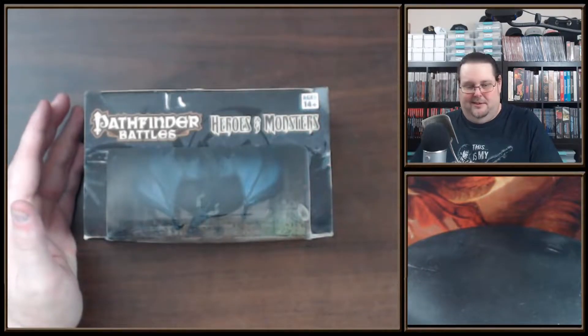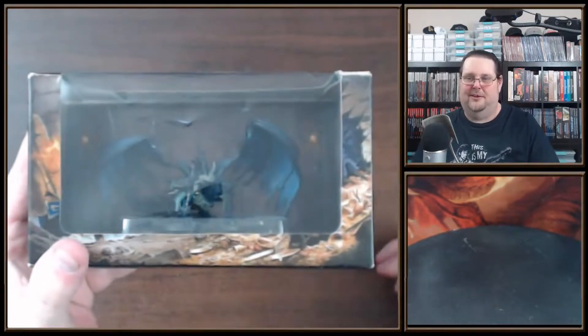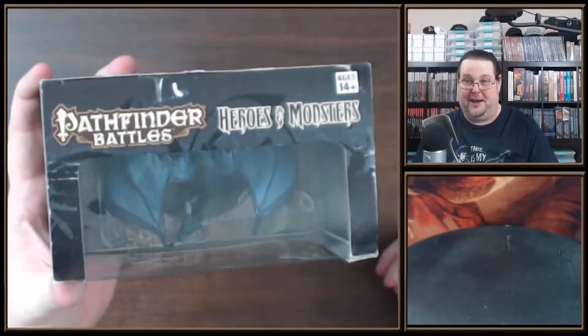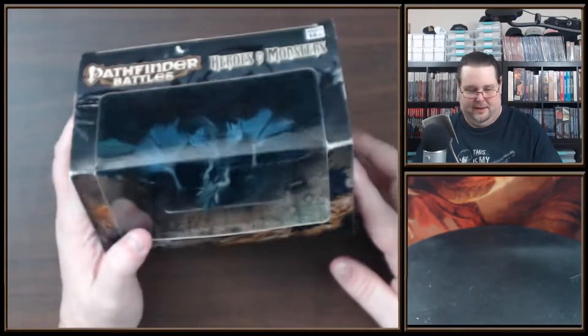Alright everybody, welcome to another Pathfinder Battles unboxing. Thanks to everybody that is continuing to join me on my quest to get all of the Pathfinder Battles miniatures from 2011 to 2021. I've got most of them but I'm just in the process of making videos for them now, so yeah, this is a treat.